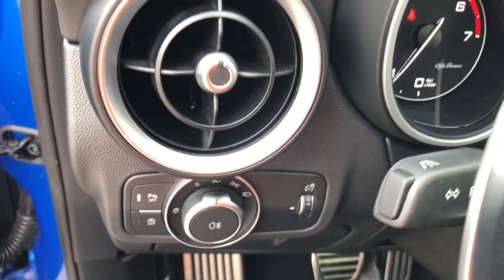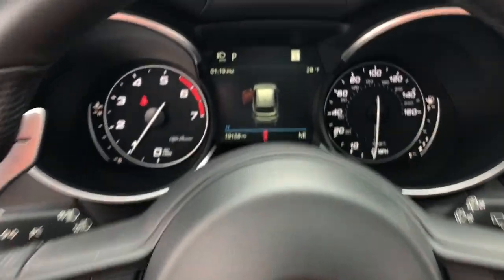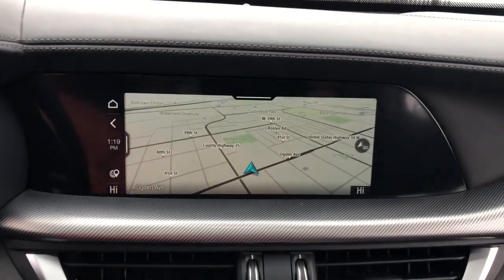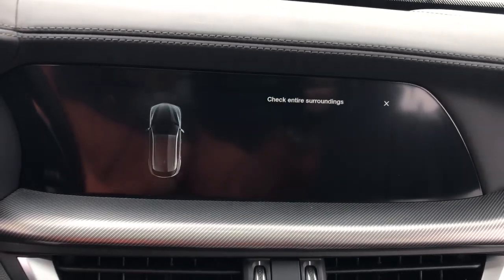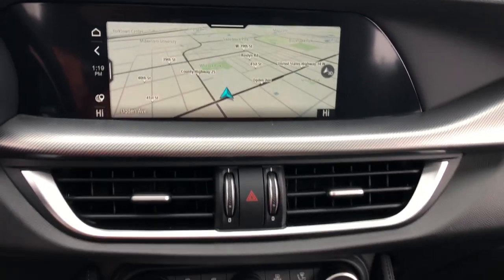These are just some of the great options this vehicle comes with: Panoramic Roof, Keyless Entry, All-Wheel Drive, Navigation System, Sun/Moon Roof, Backup Camera, Power Lift Gate, Active Suspension, Remote Engine Start, and Keyless Start.